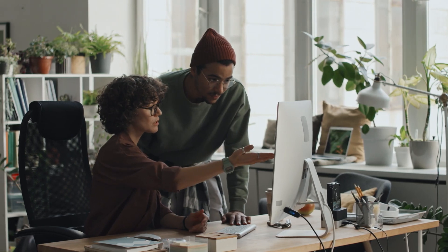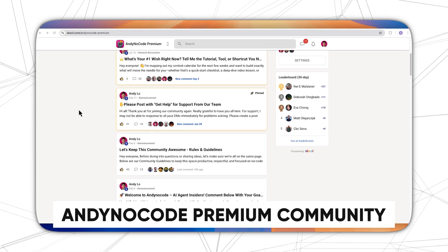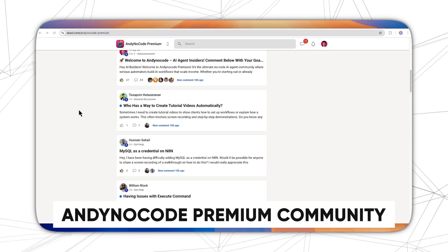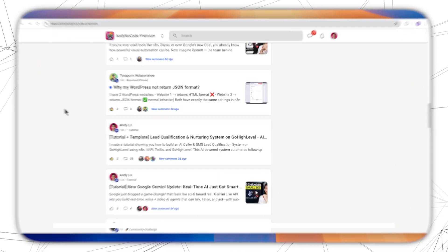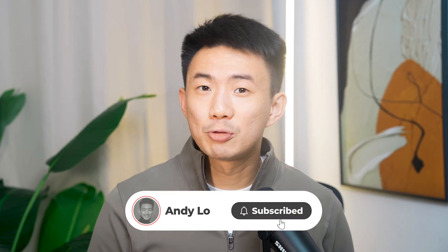So start experimenting today. Upload your real data, set up a custom persona, or generate your first audio overview — and you will see how quickly it transforms the way you work. If you want more in-depth tutorials and to make more money with AI, together with a group of professional founders and builders, feel free to join our AnyNoCode Premium community. We also provide one-on-one tech support there to help you implement faster. And if you found this helpful, don't forget to subscribe for more AI tutorials like this, and drop a comment with the trick you are most excited to try. I'll see you in the next video.